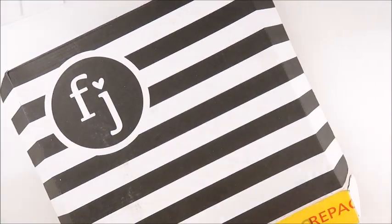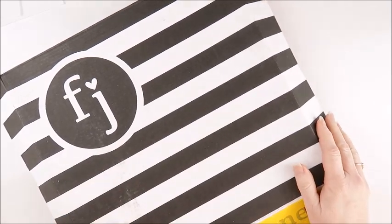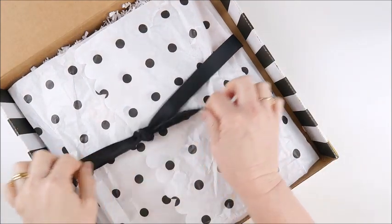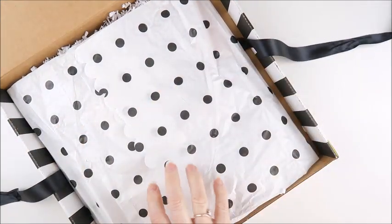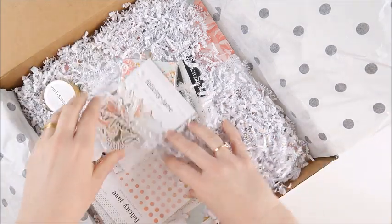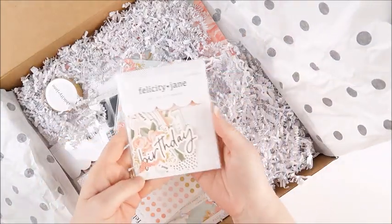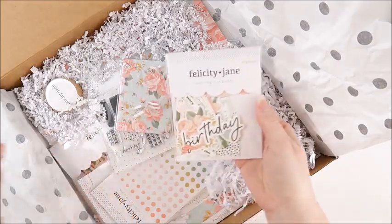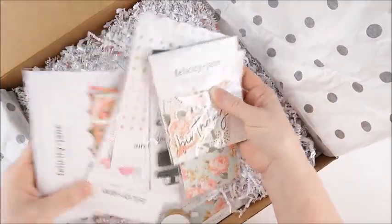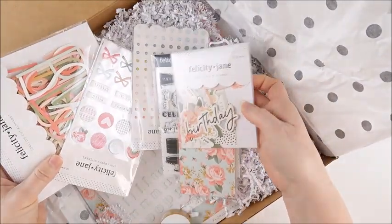Hi everyone, Cherie here. Today I'm going to go through with you what is in the Tori kit. This is the Felicity Jane kit for August 2020, and this month is actually Felicity Jane's sixth birthday, which is a lot of fun. This kit does have a birthday theme to it, which is really fun as well. So I'm going to grab everything out and give you a closer look at what is inside.